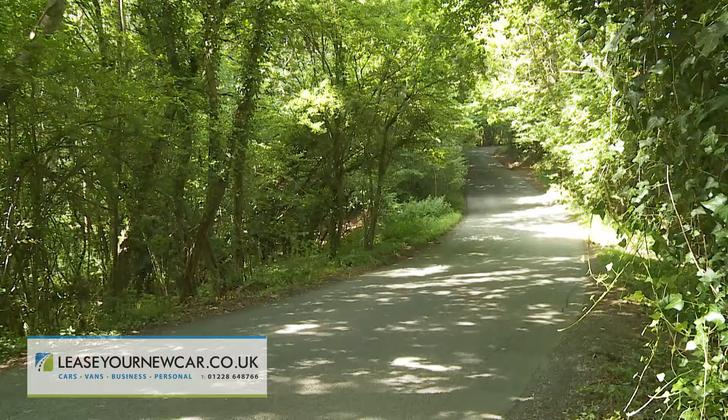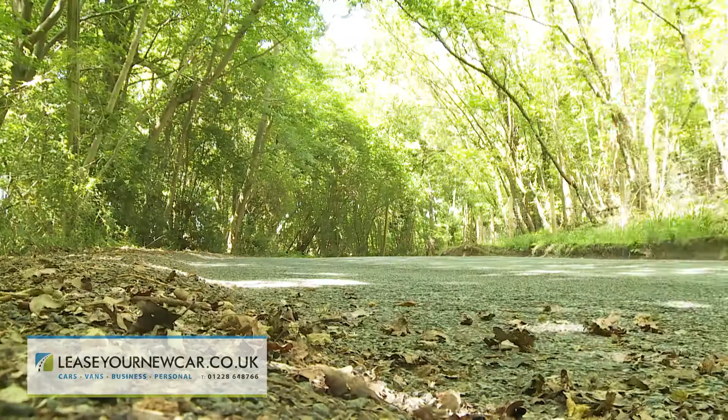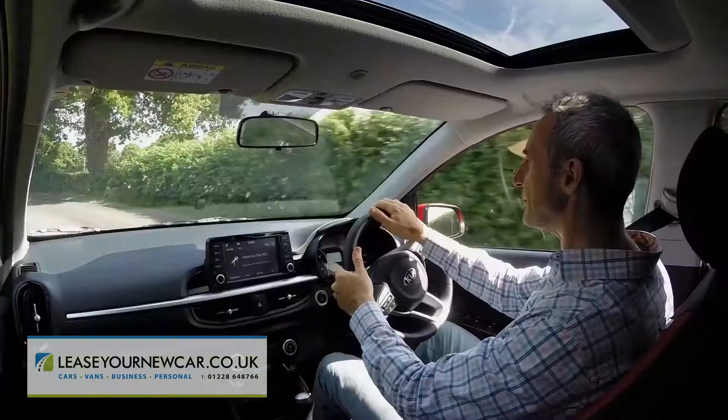Previous Picanto models were great for popping to the shop but not so good at venturing further afield. This one is much better, courtesy of a completely redesigned platform and body structure that's 40% more torsionally rigid. This third generation design also gets stiffer anti-roll bars, stiffer retuned damping, and torque vectoring to help get the grip down through the bends, plus more direct, better weighted steering.